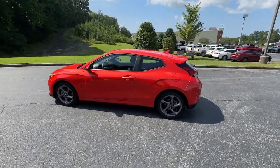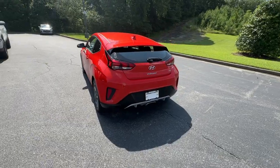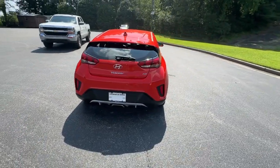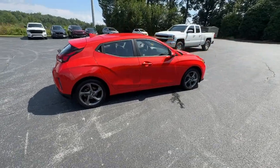Get into the 2019 Hyundai Veloster. With less than 70,000 miles on the odometer, this vehicle provides excellent value. Here's a sport compact that delivers next-gen excitement — the Veloster.